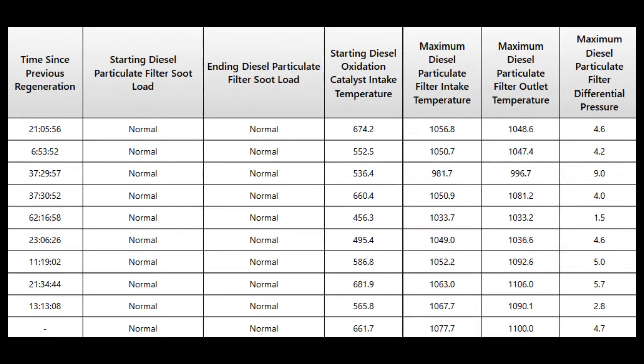Hi and welcome back to Neural Splendor. Tonight we're going to take a look at the regen history of an engine that the driver complained was regenning sporadically and more frequently than it used to.